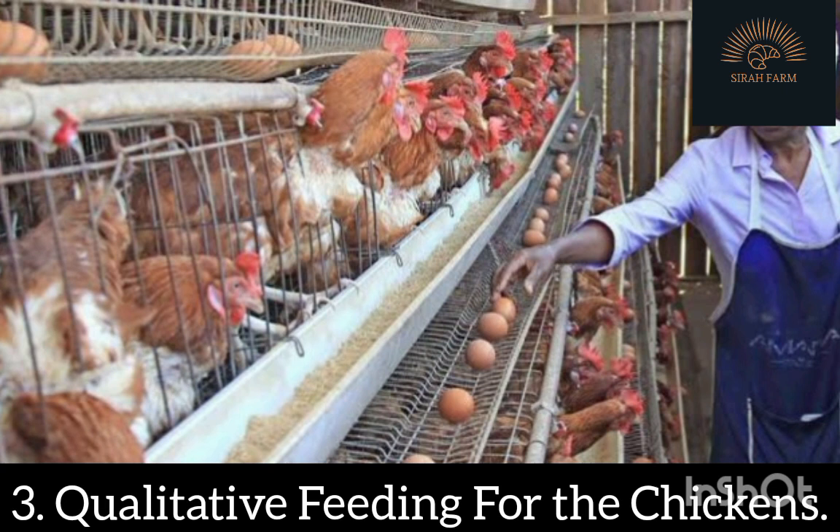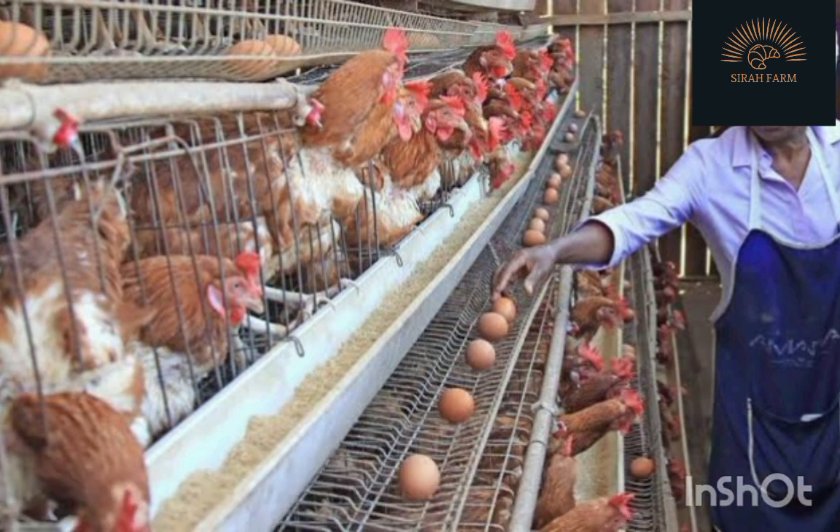Benefit 3: Qualitative Feeding for the Chickens. The battery cage system makes feeding a habitual process which connotes more care for the chickens. Chickens are fed through a long bisected metal or plastic pipe, and water is served with overhead nipple systems set before the chickens. This makes it easy for the poultry farmer to provide frequent and adequate food and water, keeping chickens healthier and more productive.